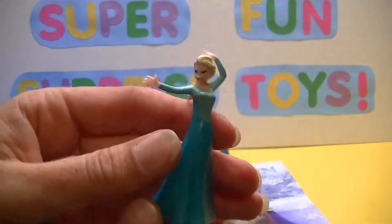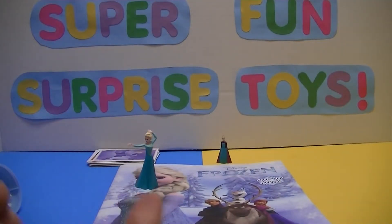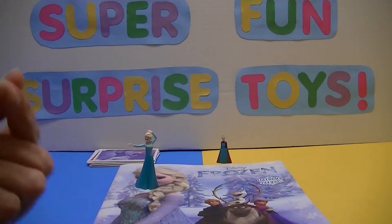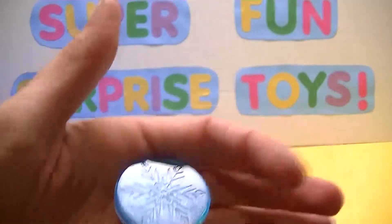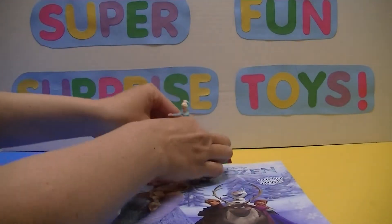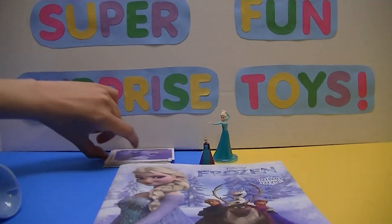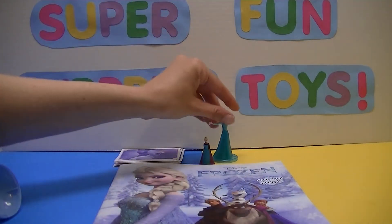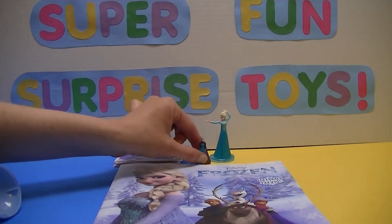Woo! She is so cool. And she also comes with a little stand — I've got stuff sticking to my fingers. She comes with a little snowflake stand — you can see the snowflake on there. And she doesn't peg or anything onto it, she just sits on top, just like that. So we have a nice big version and a small version in her coronation gown.